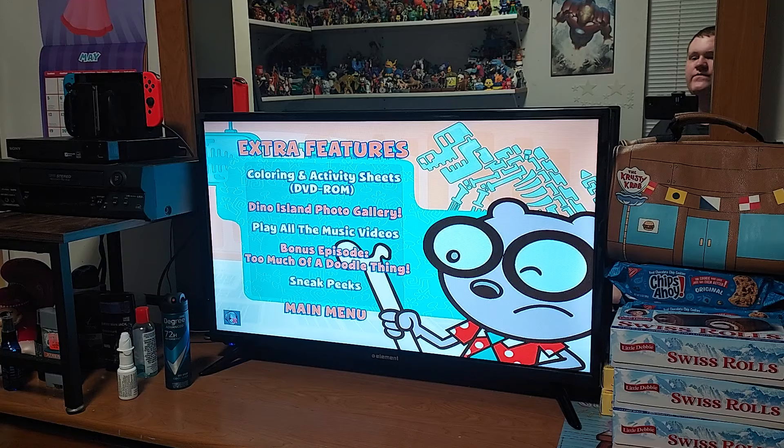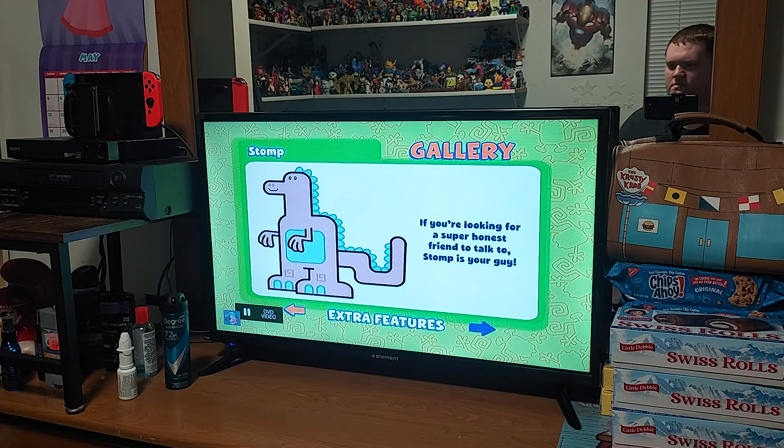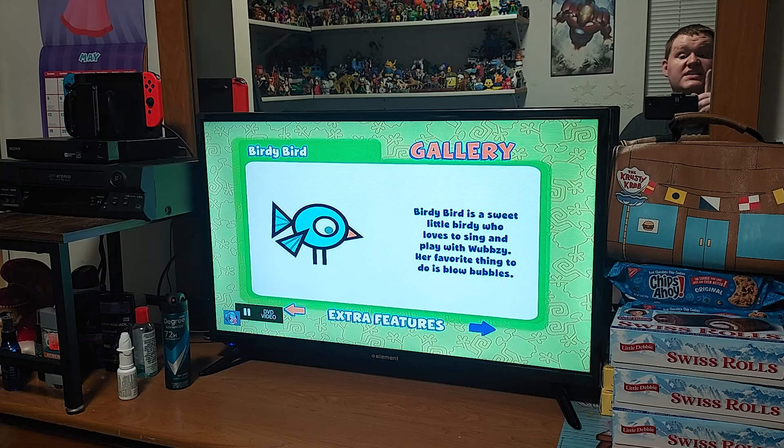Now let's check out the Dino Island Photo Gallery. So we have Silly — Silly is a goofy Sillysaurus dinosaur, and he is a great friend of Wubbzy's and is always helping him out. Silly absolutely loves rainbow sprinkles on his cupcakes. And then we have Stomp. If you're looking for a super honest friend to talk to, Stomp is your guy. It looks like Stomp is like a Stomping Saurus.